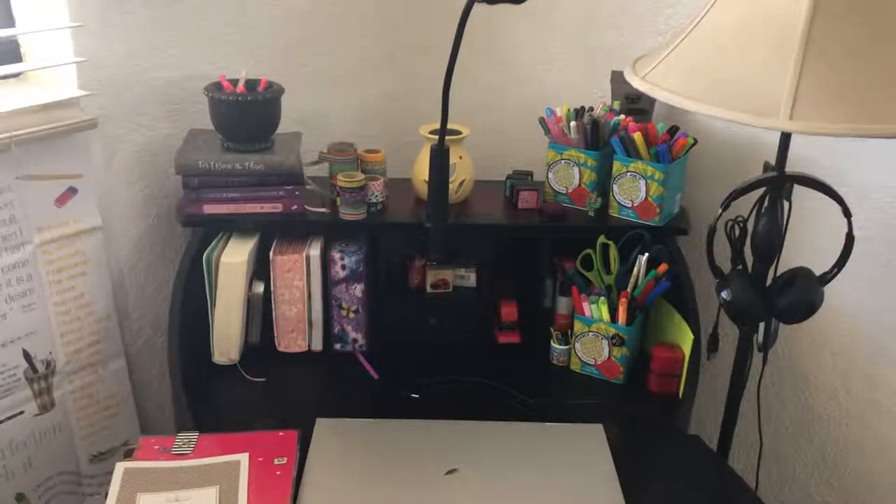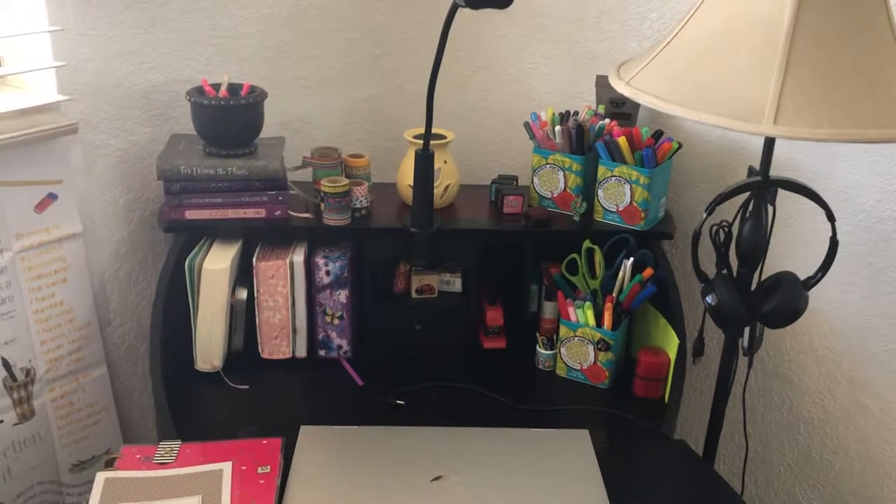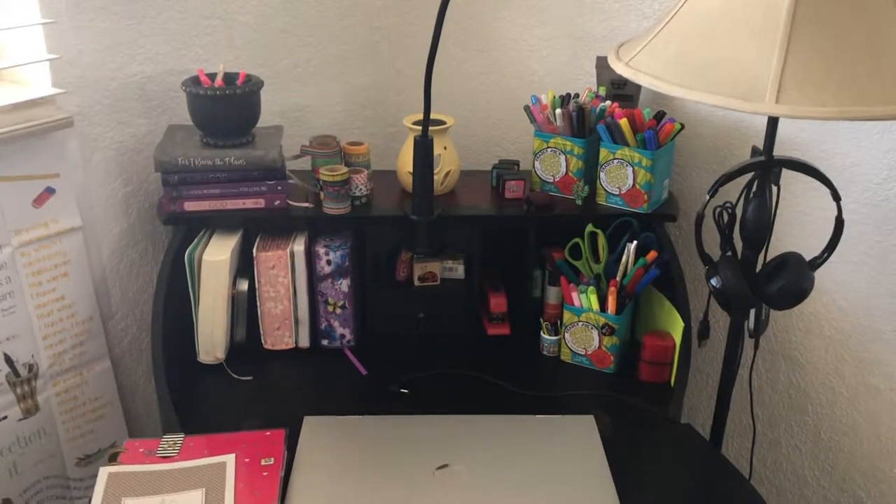Hey guys! Welcome to my channel, Tita's Red Desk. This is a channel about journaling, arts and crafts, Bible journaling, and enjoying the good things in life.